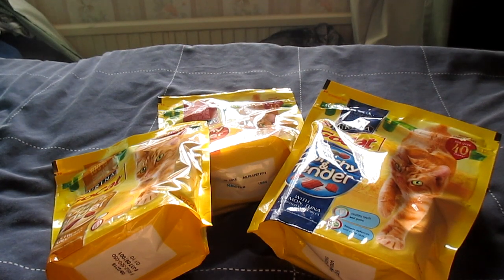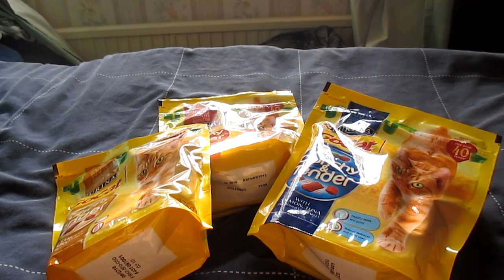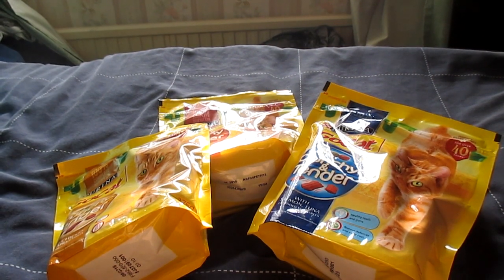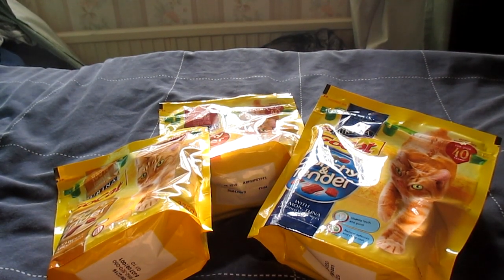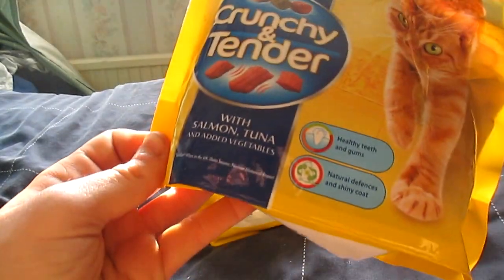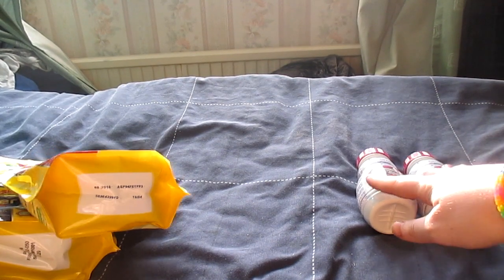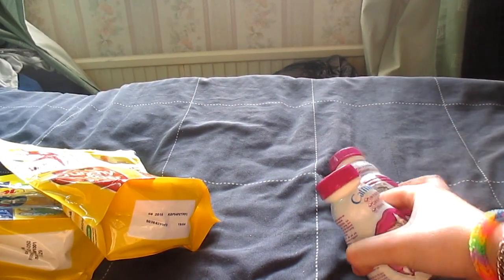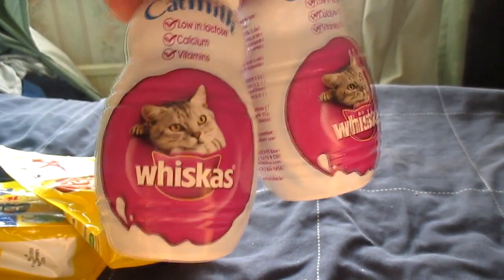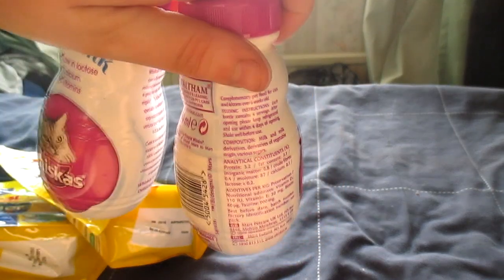Moving on to what I got for the cats — you've probably seen these in my haul videos a hundred times before, but I just went ahead and bought them some more Go Cat Crunchy and Tender because they are running out. This isn't their daily biscuit because it is very unhealthy — it is simply a treat. I got one of each flavour: chicken and turkey, salmon and tuna, and beef and chicken — and these were £1 a bag. I also bought two bottles of Whiskers Cat Milk, which were £1 each from Wilkinson's, and the cats share a bottle between two of them.